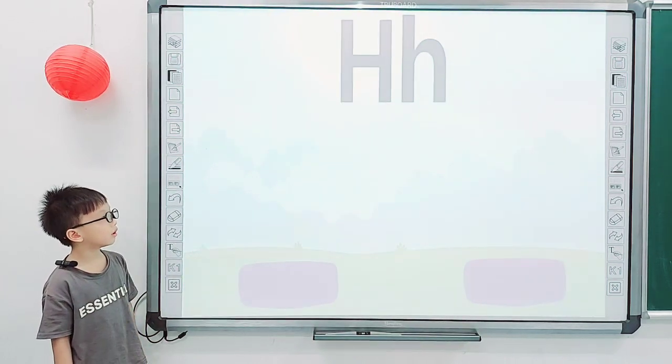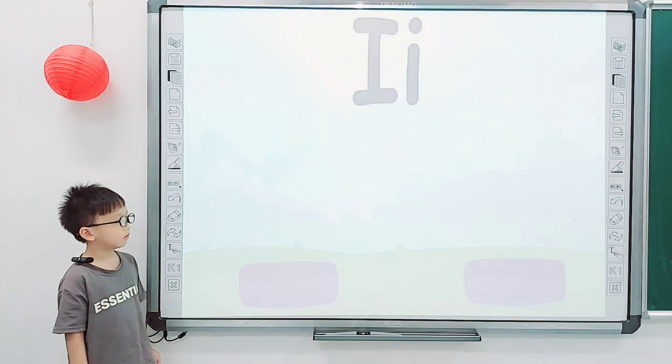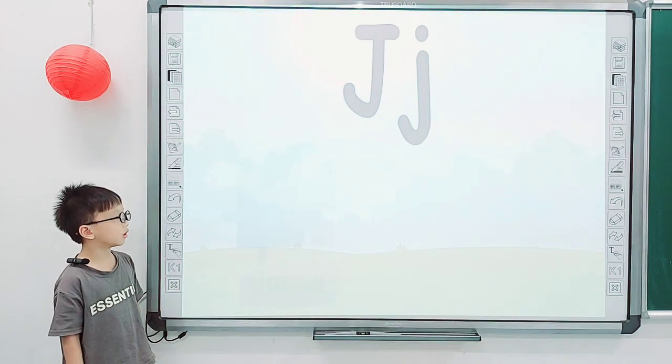And how about this one? Good job. Next one. H. Next one. What letter is it? Good. Next one. What letter is it? J.